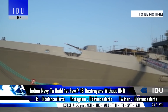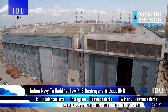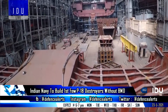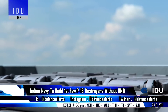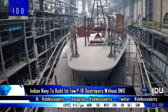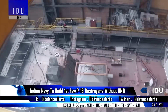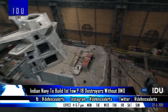Instead of increasing the number of P-15B destroyers from the existing four units, the Indian Navy aims to build the first few P-18 next-generation destroyers immediately, without the sea-based elements of ballistic missile defense shield, as the Navy is taking the threat from China's 12,000-ton Type 55 destroyer very seriously, and plans to counter it with 13,000-ton next-generation destroyers to be built by Mazagon Dock Ltd.